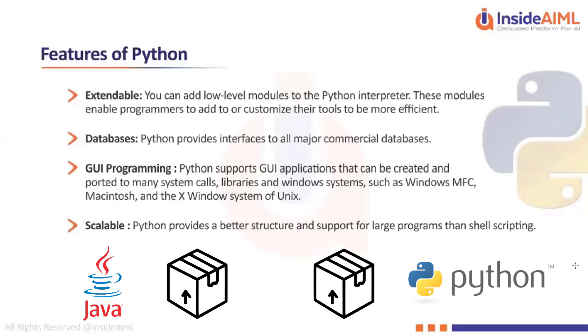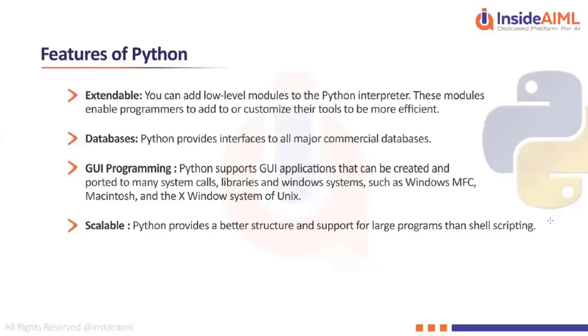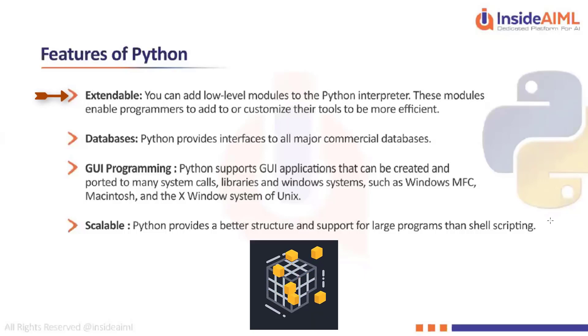There are many libraries defined for interoperability with Java and other languages and protocols. Talking about extendability, you can add low-level modules to the Python interpreter. Modules are essentially functions, but they are mainly about customization.